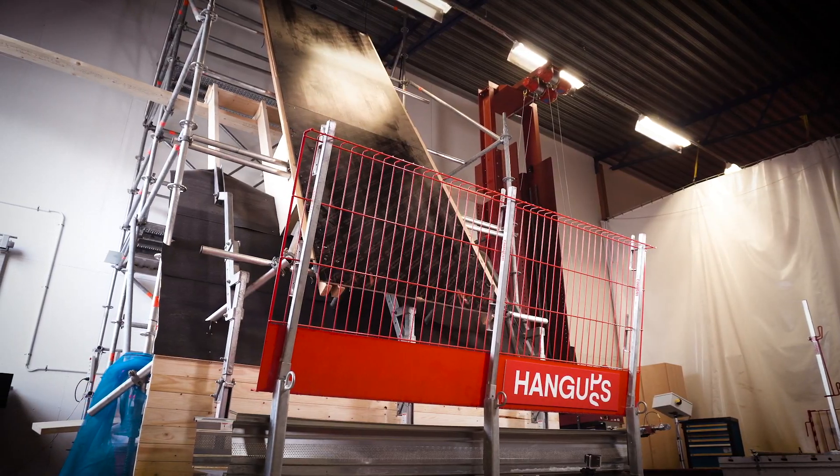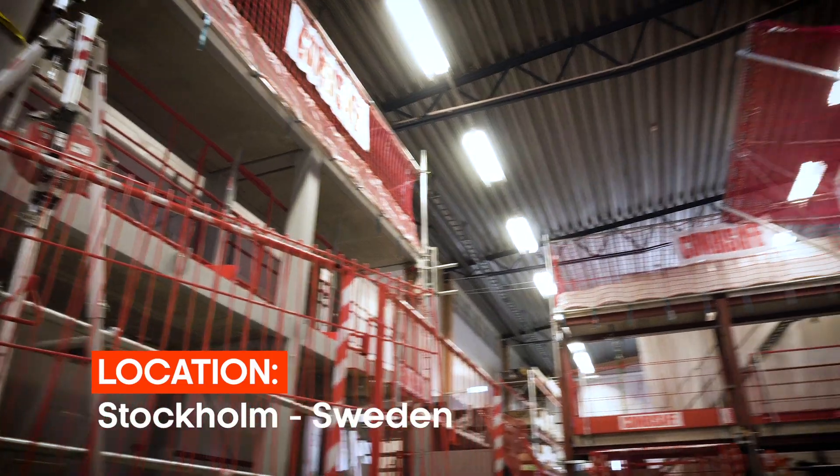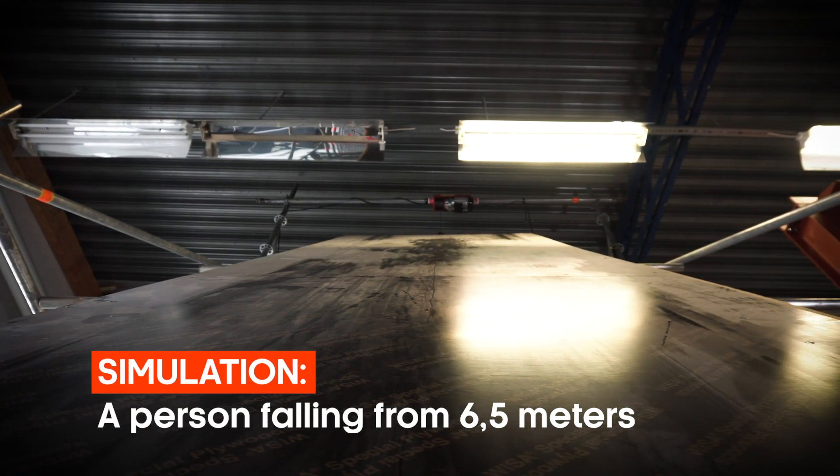The Class C test of the Hang-Ups innovation is performed in Sweden, where CombaSafe had their test facility in the Stockholm area. We are about to witness the simulation of a person falling off a 6.5-meter rooftop.